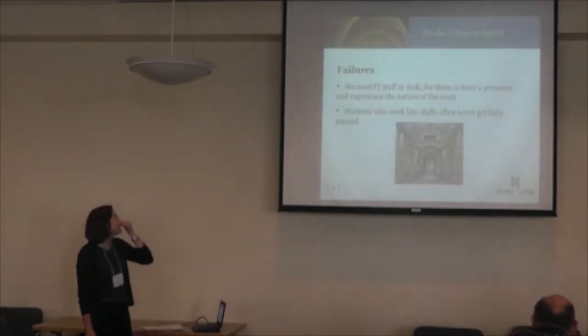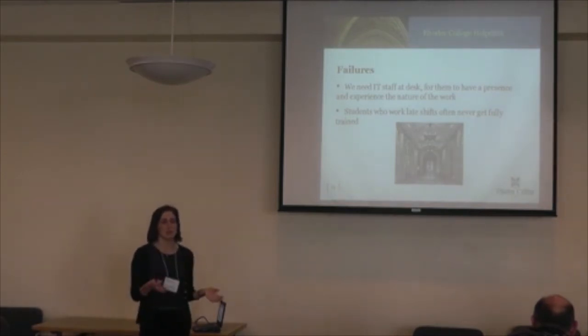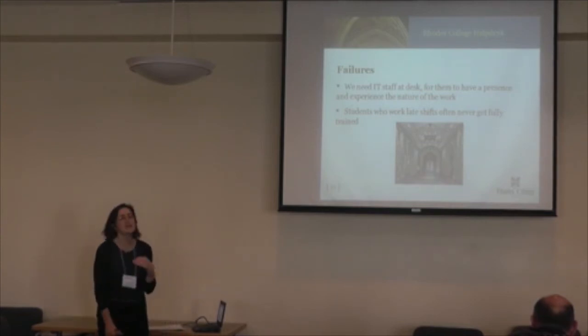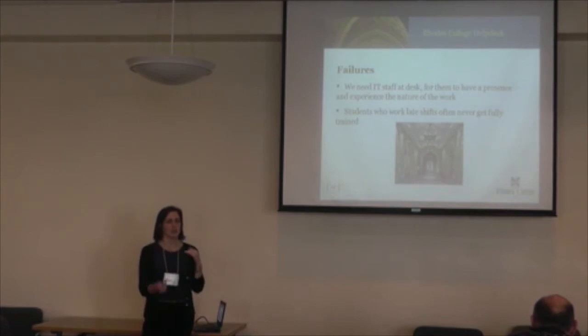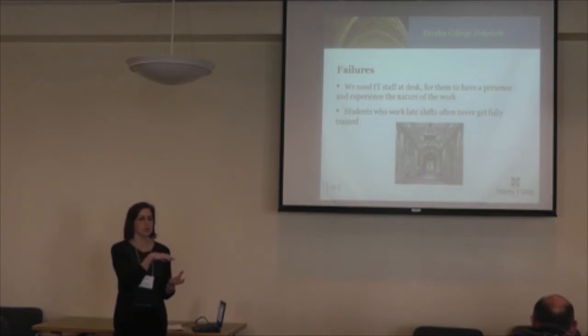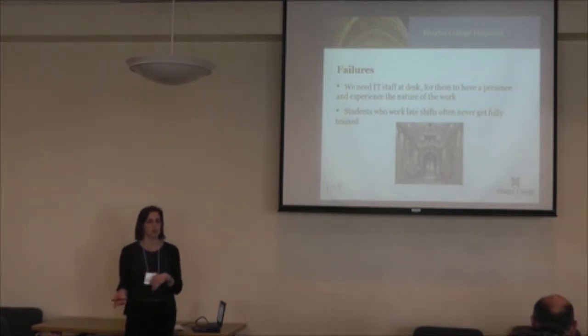Failures: we need IT staff at the desk. I mean, that's my opinion. What happens is that librarians are kind of seen as the secretaries sometimes — we take the IT questions, we answer the ones we can, and then we pass them on. But IT staff doesn't really understand the interactions we're having with faculty, staff, students, and guests on campus. We're walking a lot in their shoes, but it's not even.